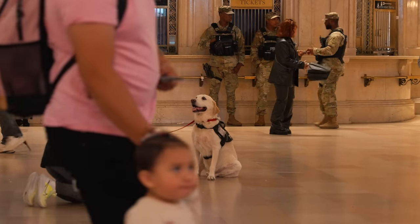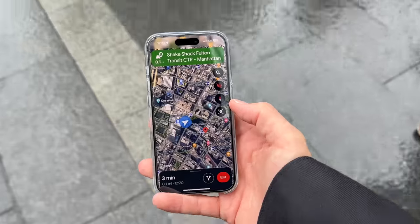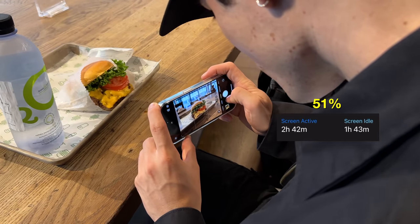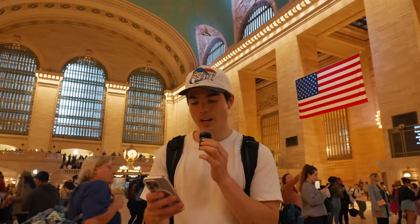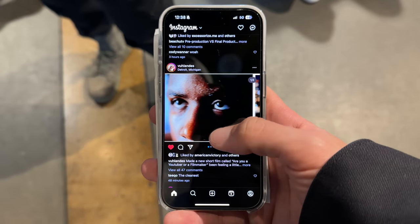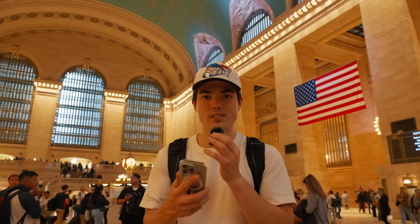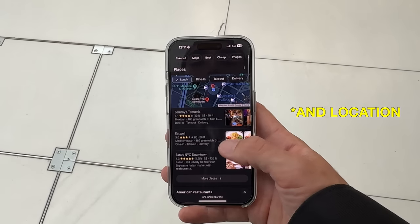Alright guys, so right now we're at Grand Central Station, which is my favorite station in this world — it looks absolutely magnificent. It is 2:52pm and the total battery life is at 51%, and the total screen on time is 2 hours and 46 minutes. Interestingly, when I look at the battery activity, Instagram was using 60% out of the entire day's drain. I think the problem is I left Instagram open while using other apps. So if you don't want to drain your battery, just close the app after you use it. Even though your app background refresh is turned off, other apps will still use your phone's battery life.